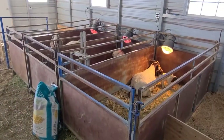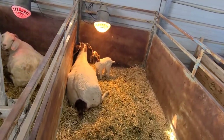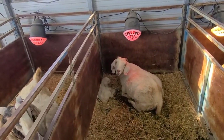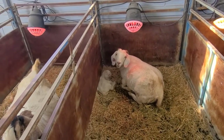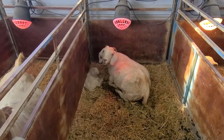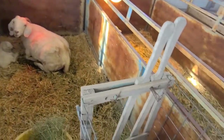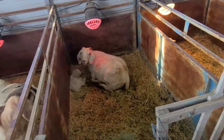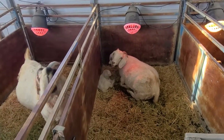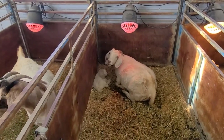We got a lot going on right now. This doe kitted two nights ago, she has a single buck. This doe kitted last night or the night before - she had two solid white does, but for some reason she's rejecting one of them. We've got that one in the house right now, we're bottle feeding her, bringing her out every once in a while and locking the doe up in a head catch to let her nurse. Hopefully she'll take her in a few days - she's a first-time mom and probably just stressed out.